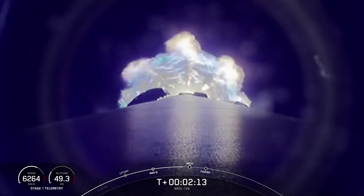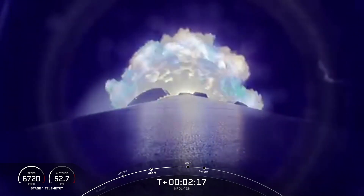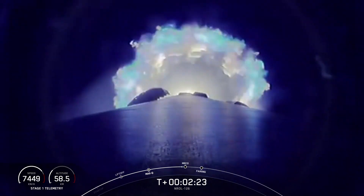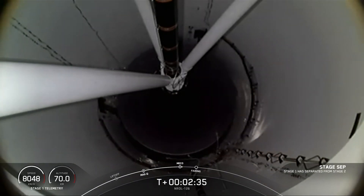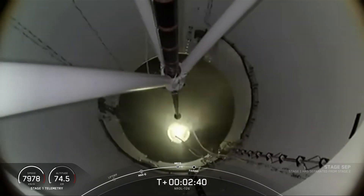MVAC chill has started — that callout tells us that the second stage engine is preparing for its ignition. Standing by for main engine cutoff. Main engine cutoff. Stage separation confirmed. MVAC ignition.